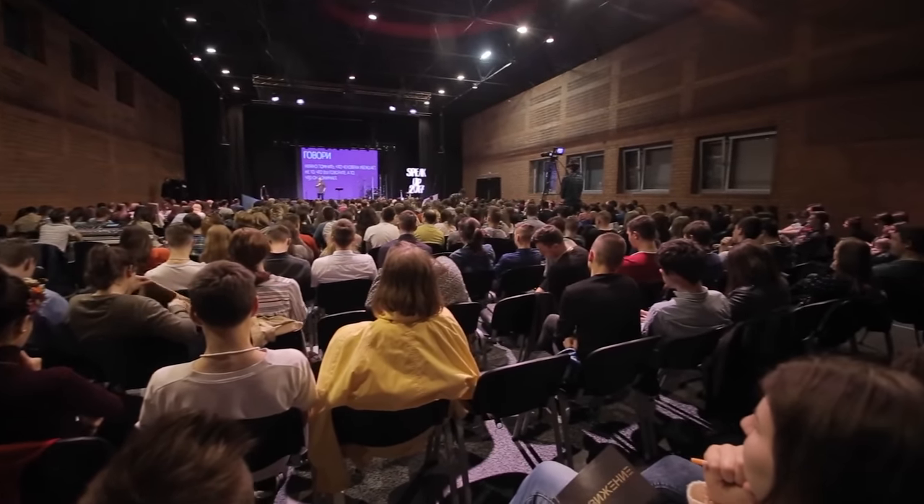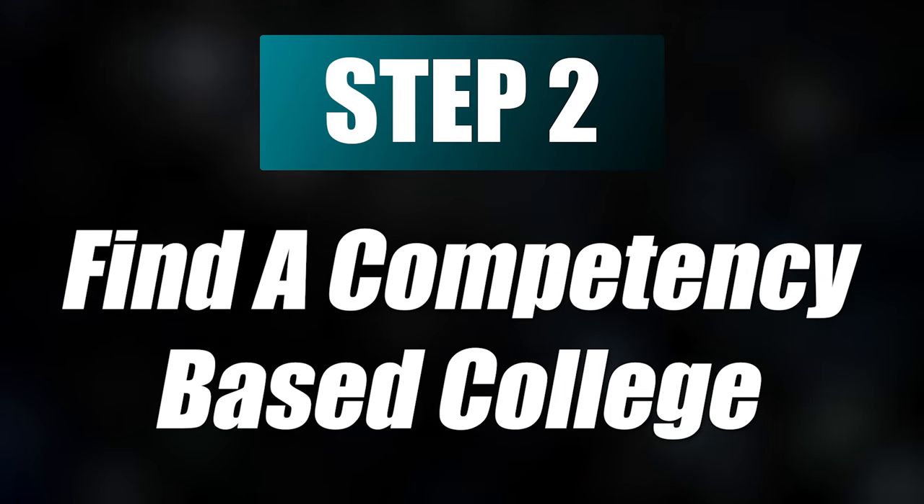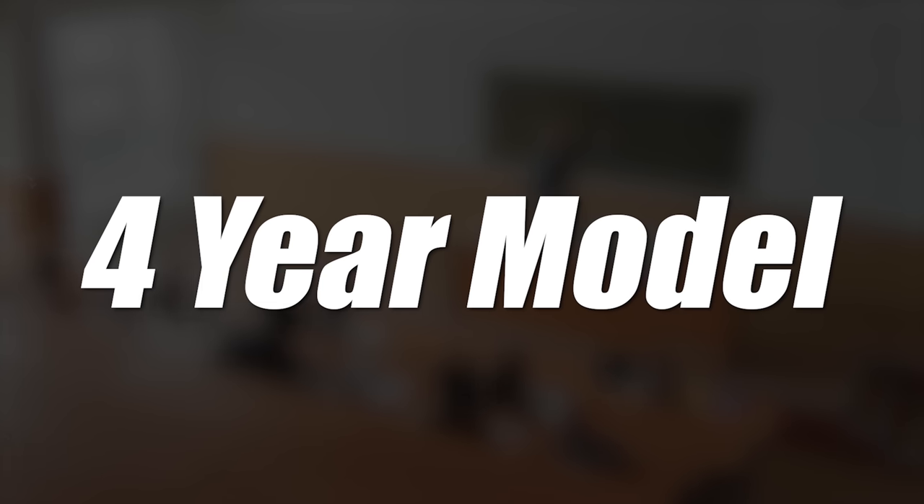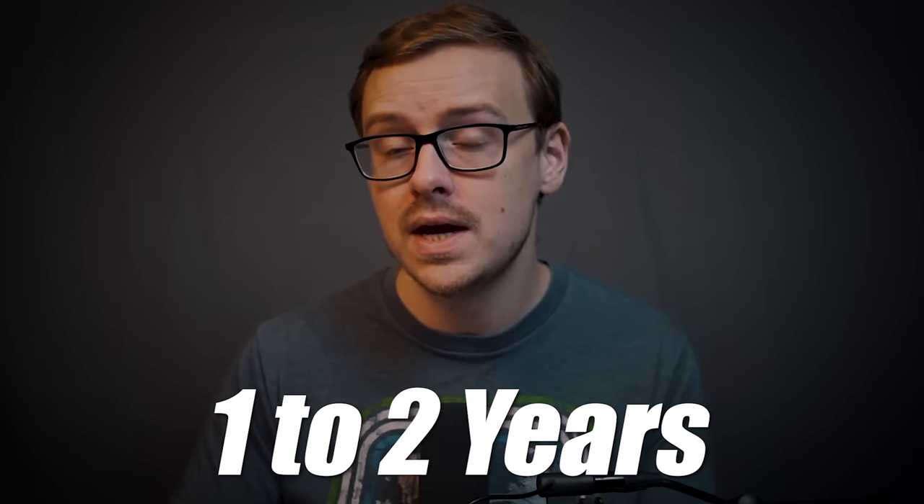Step two is you want to find a competency-based university. The best way to explain it is to contrast it to traditional universities. At a traditional university, they try to fit all different types of degrees into the four-year model — whether it's a super easy degree or the most difficult one. It doesn't make sense to fit a degree you could finish in one to two years into the four-year model just to make everybody fit the same box.